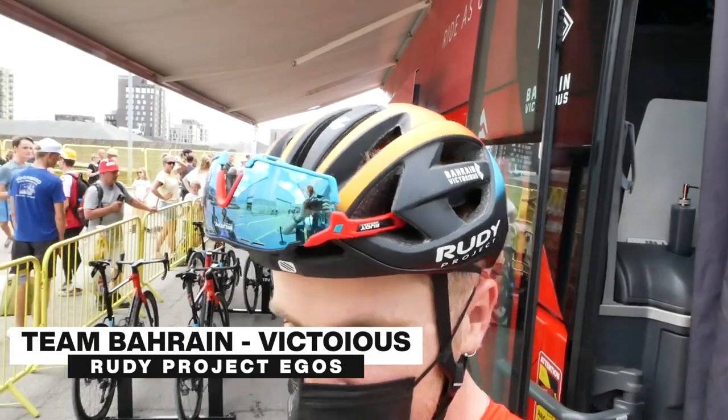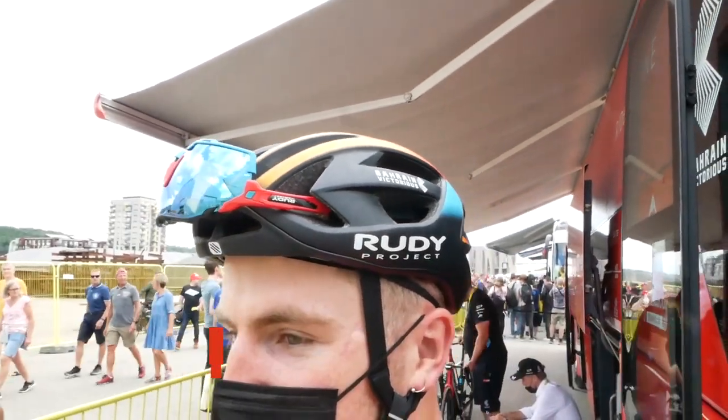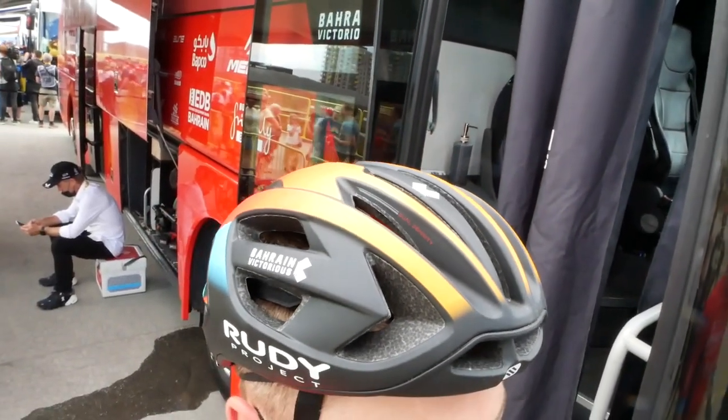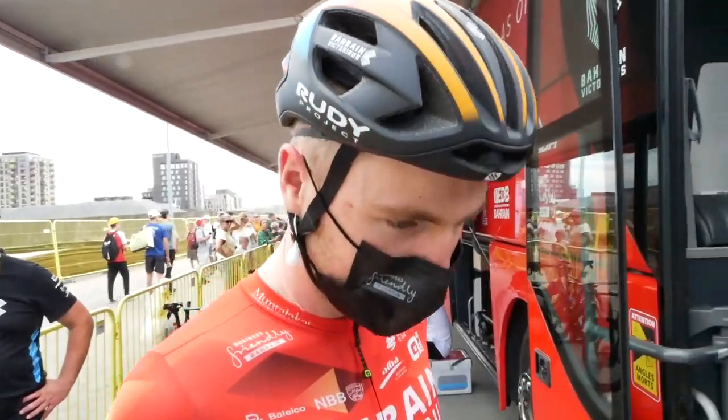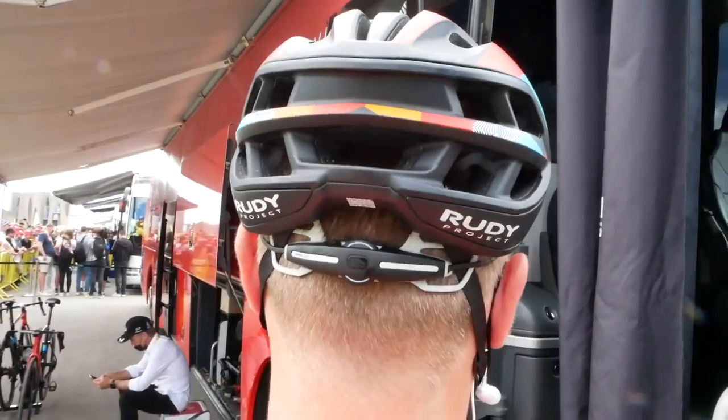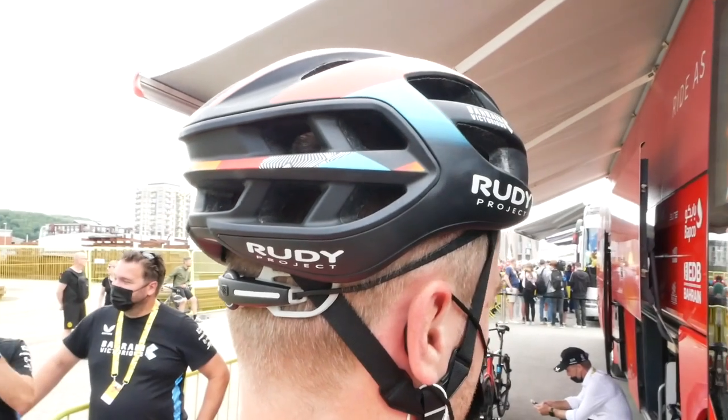Let's kick things off with helmets, because Bahrain Victorious are riding around with a new Rudy Project helmet. This one's called the Yegos — it's their lightweight ventilated model, the one that they're going to be using when the road tilts upwards or gets a bit hotter. Not loads to tell you about this helmet, but hopefully we'll get one in to test at a later date.